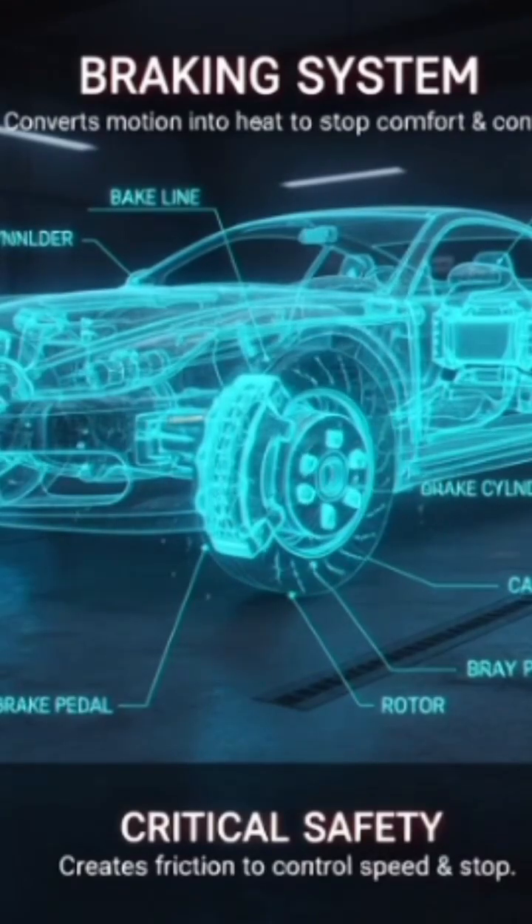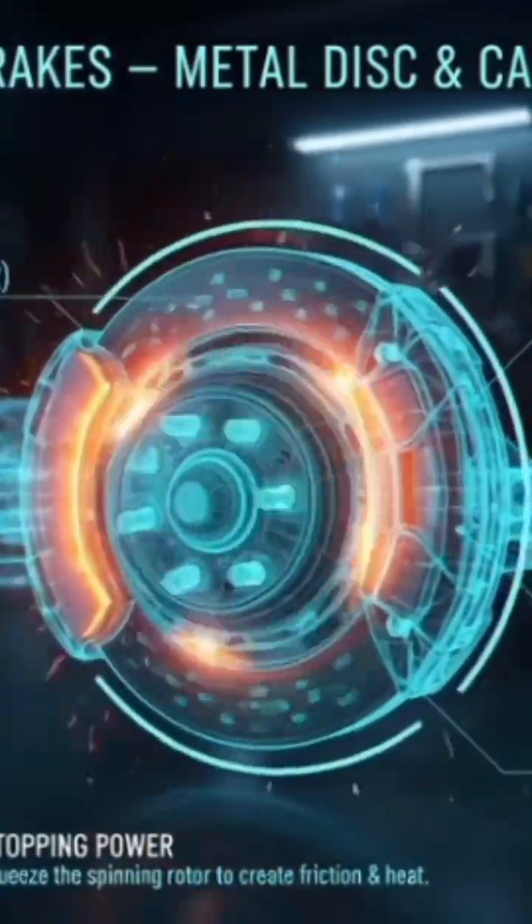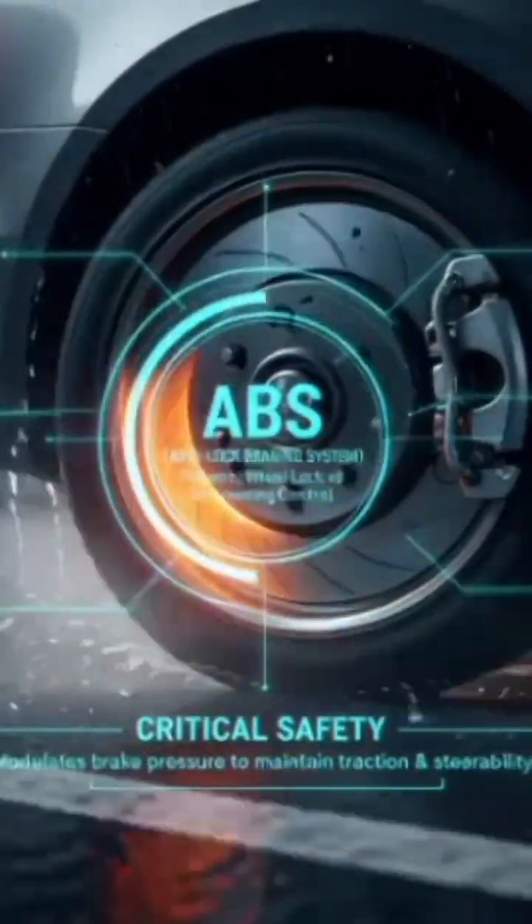Braking system slows or stops the car. Types: disc brakes — metal disc and caliper. Drum brakes — older design. ABS — anti-lock braking system for safety.